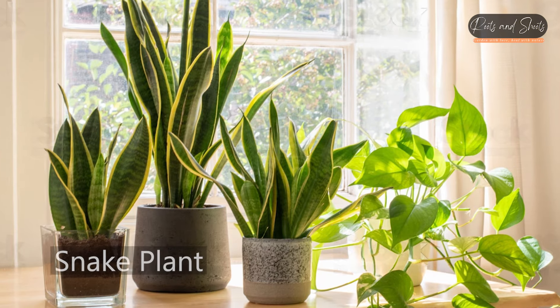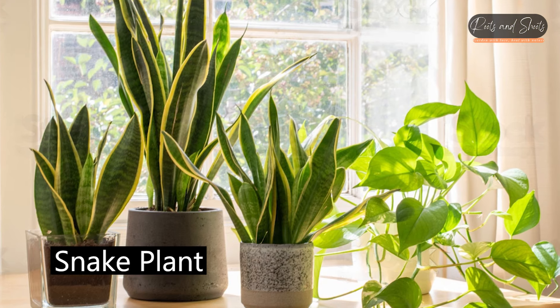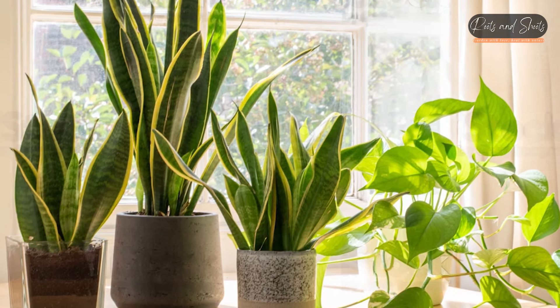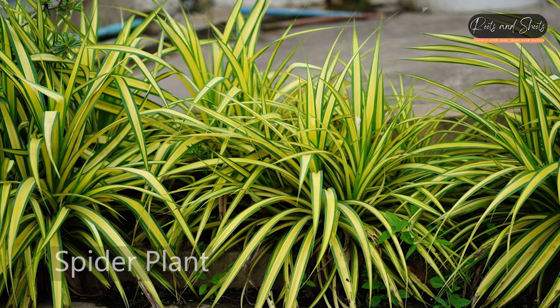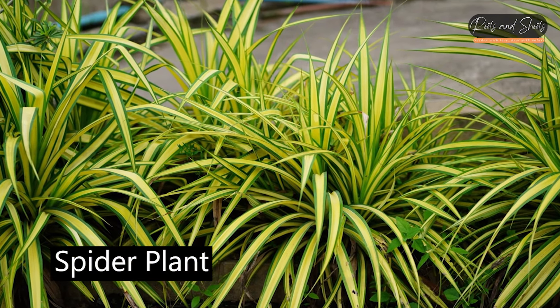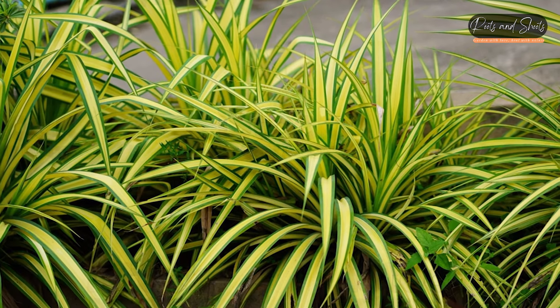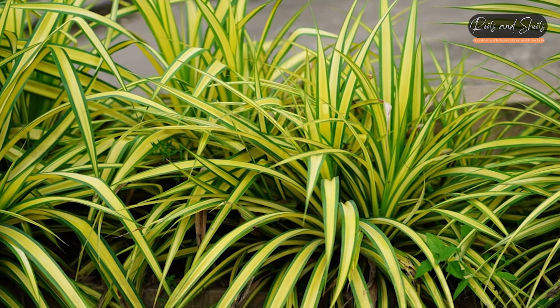Snake Plant, Sansevieria — known for its resilience and ability to filter out toxins like formaldehyde and benzene. Spider Plant, Chlorophytum comosum — efficient at removing formaldehyde, carbon monoxide, and other volatile organic compounds.